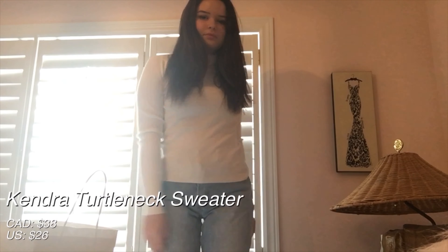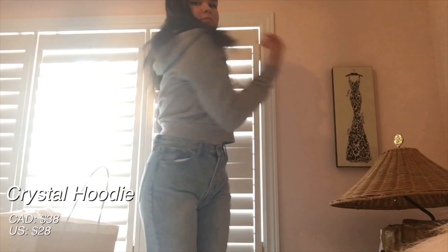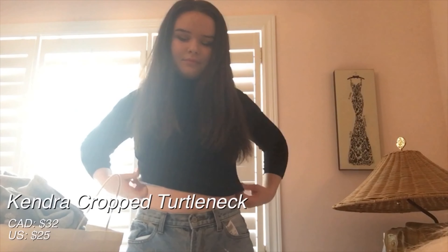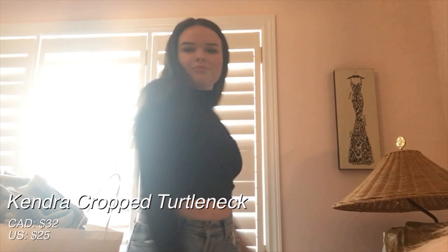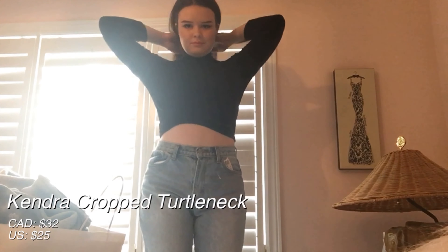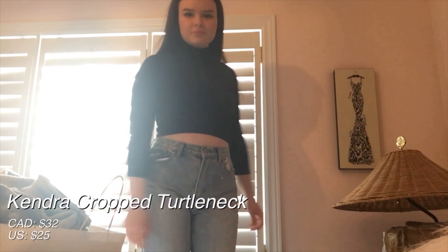Then I got this turtleneck sweater, and I just think this will be really nice for fall and winter. Next, I got this hoodie. I just got this because I don't really have any zip-ups like this, so I think it'll be nice. Next, I got this really cute black turtleneck. I feel like I'll use this a lot in the fall and winter because it will go with skirts, pants, anything. I like that it's a little bit cropped as well.